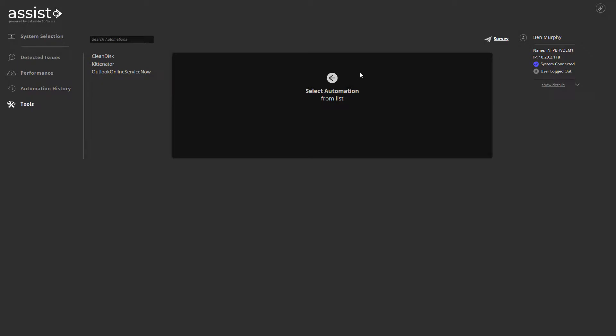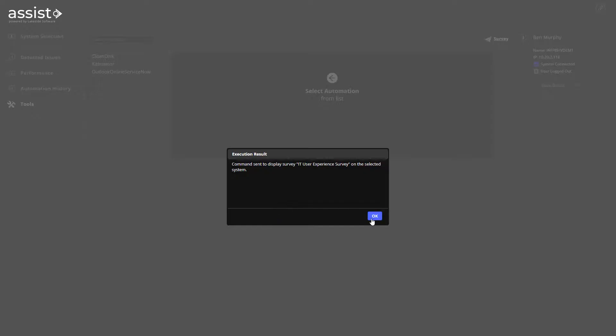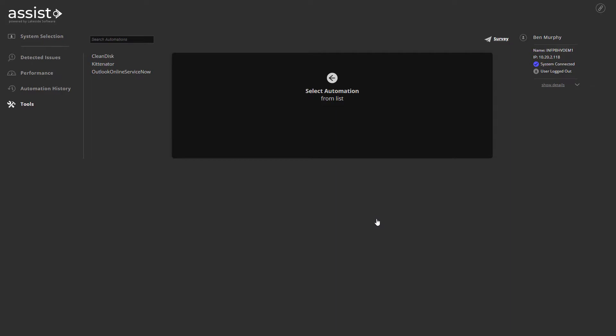Finally, they can send a survey to the end user asking for their feedback on IT services, to gather the employee perspective on digital employee experience so IT leadership can understand both quantitative experience trends and employee sentiment.